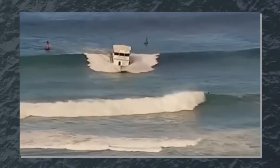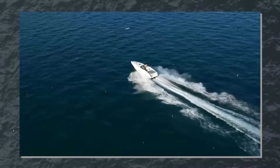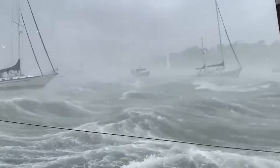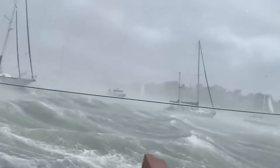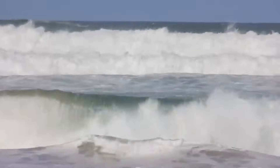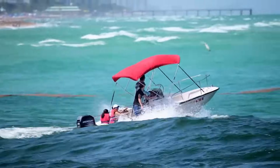In extreme cases, waves can capsize or swamp your boat. Recognize that waves come in different patterns: wind waves are generated by local winds and tend to be steeper and closer together, while swells are waves that have traveled from distant storms and are typically more rounded and further apart. Different wave types require different handling techniques.